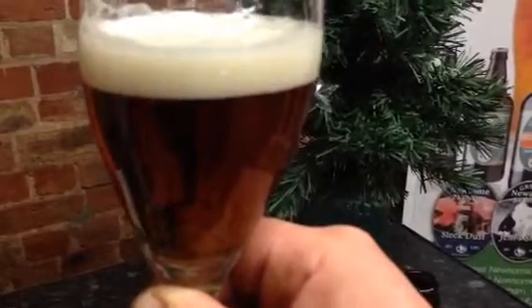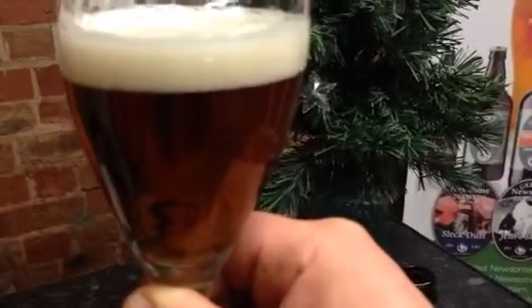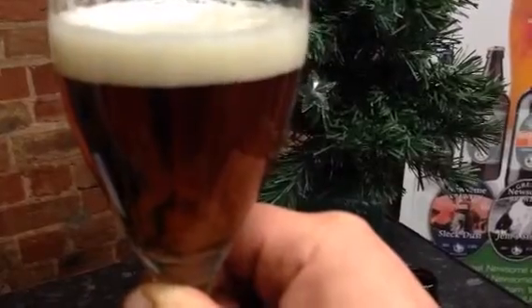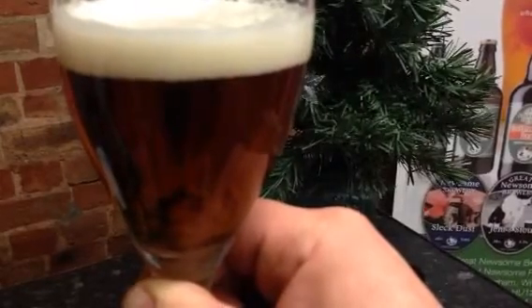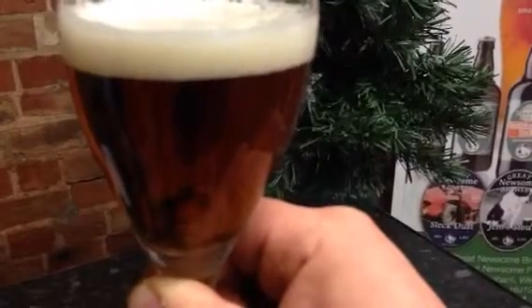Dark amber colour. It's got a real smooth finish, lovely balance to it — it's a real session beer really. It's not too sweet, it's certainly not dry. It's got a nice depth of crystal roasted malt to it. It's a really good session beer, one you can enjoy time and time again.